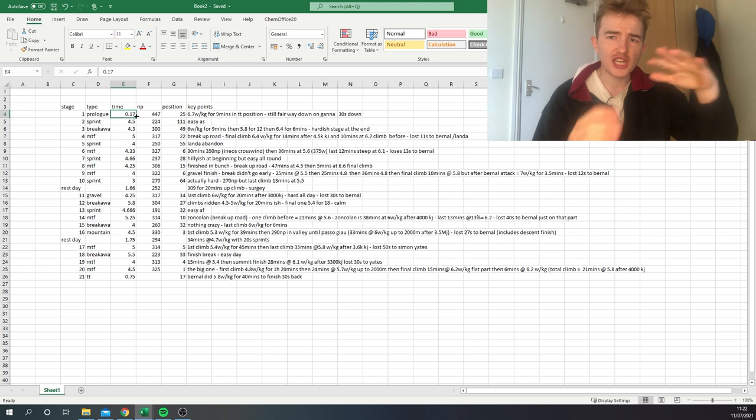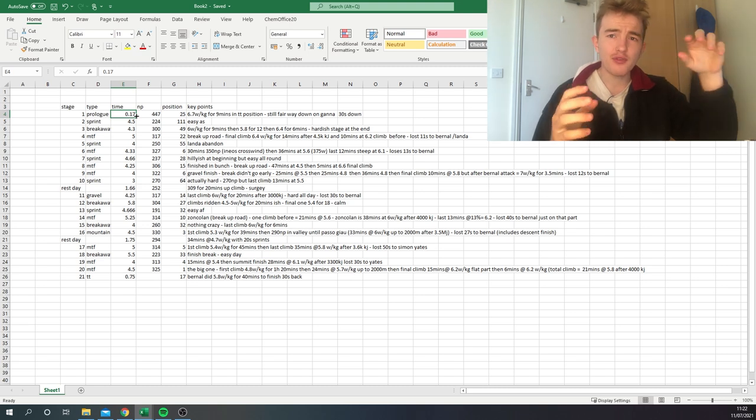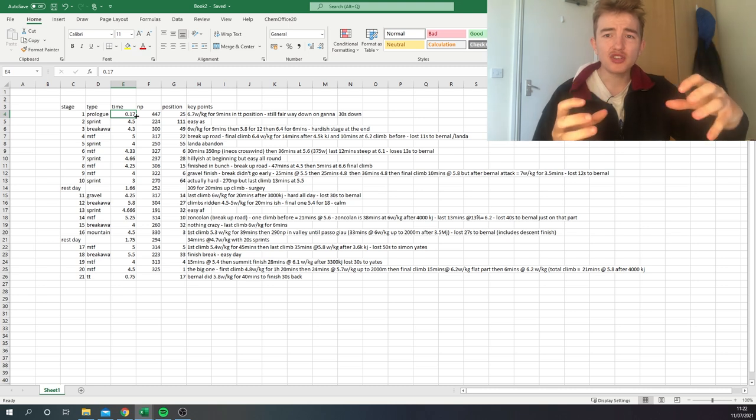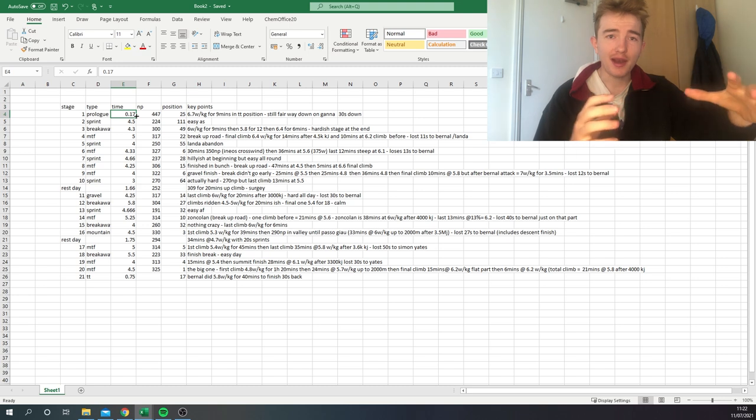We're going to go stage by stage roughly, and at the end I'm going to make some conclusions and link things together. In a three-week grand tour, what's really interesting is the difference between week one and week three and how that plays out.